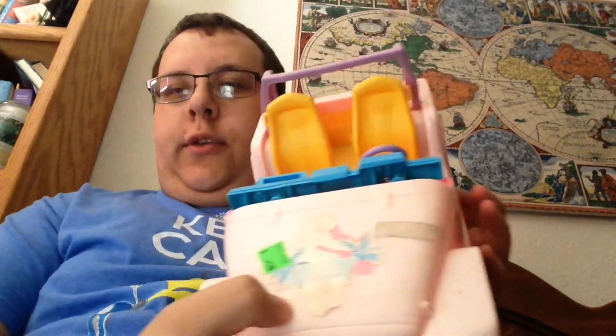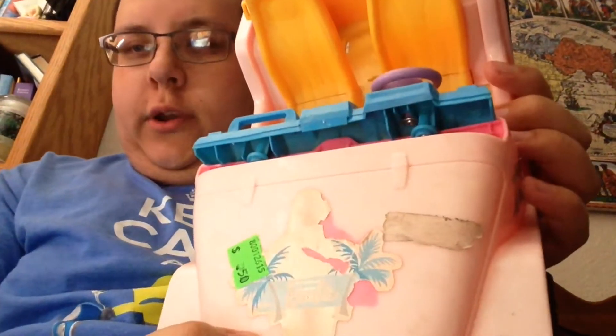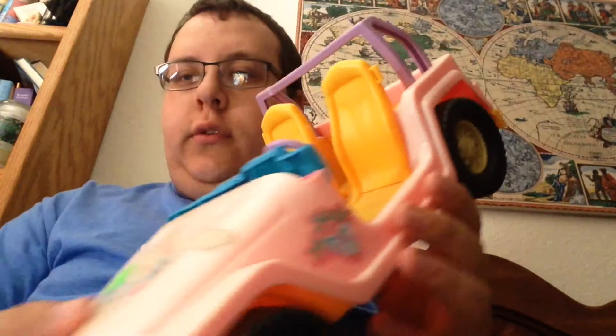Hi guys, welcome back to Barbie Talk. Do you remember what I said last week? Here's a 2009 Barbie Jeep I got for 20 cents about two years ago at the ReStore.